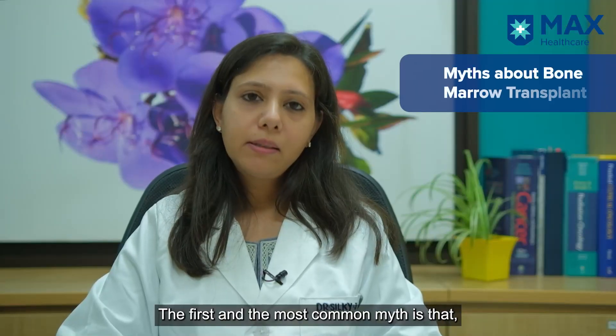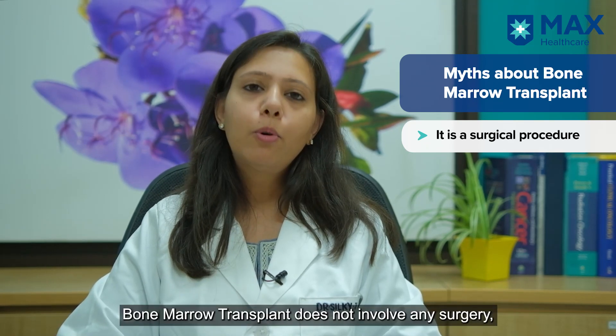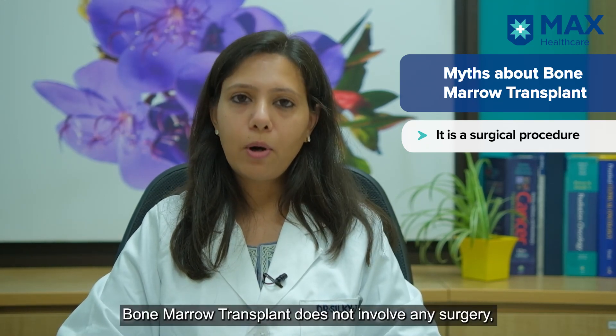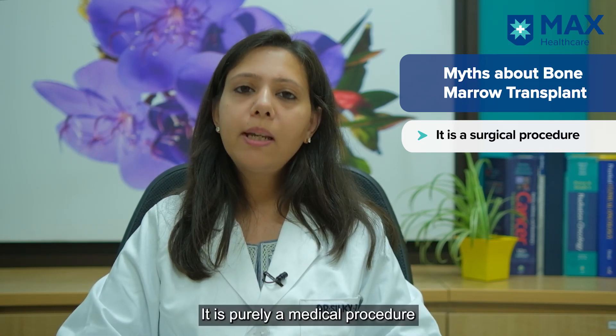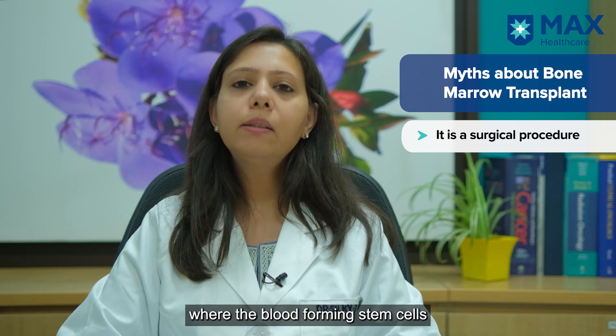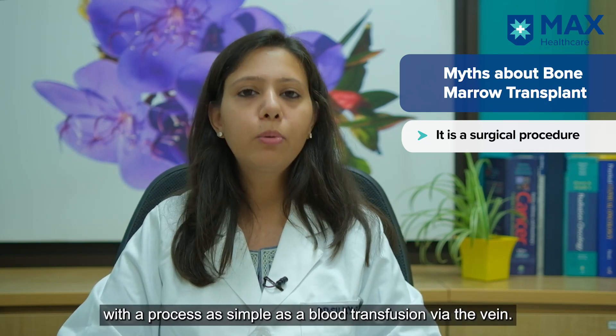The first common myth is that bone marrow transplant is a surgical procedure. But the fact is that bone marrow transplant doesn't involve surgery for either the patient or the donor. It's purely a medical procedure wherein the blood-forming stem cells are separated from the donor and transfused to the patient just like a simple blood transfusion through a vein.